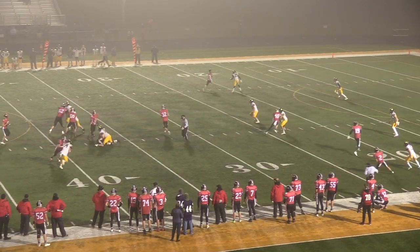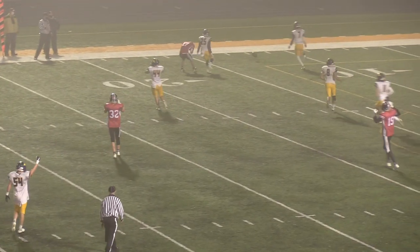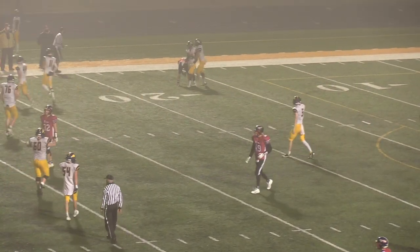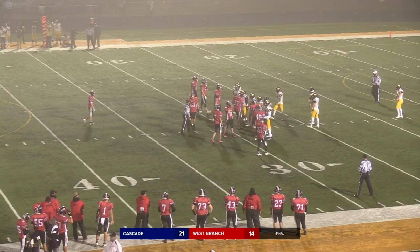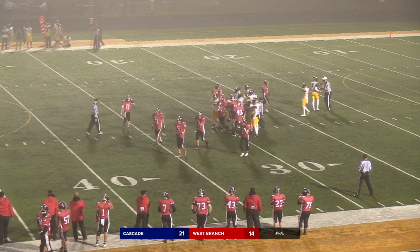Gavin straight drop back to pass, goes deep — and it's tipped away at the last second, couldn't bring it in. Cascade wins their first over West Branch in three tries, 21-14, the final score.